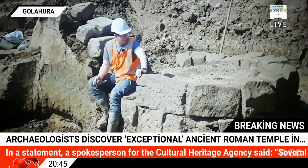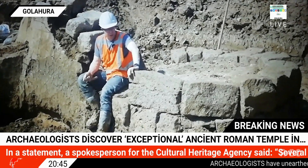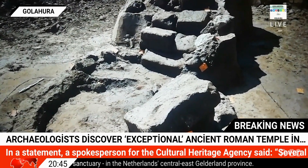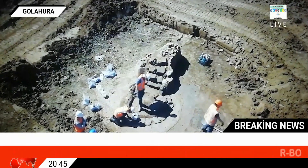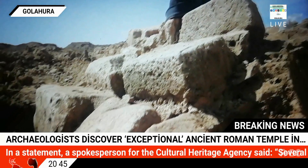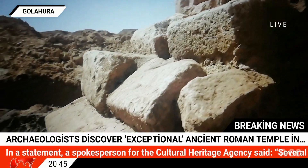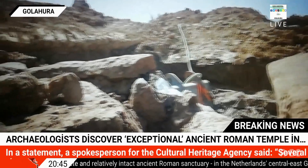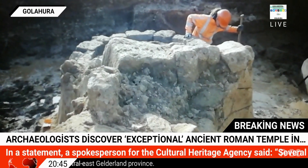The votive stones, which are essentially small altars, would have been placed in the sanctuary by high-ranking Roman soldiers to thank the gods for fulfilling their wishes. The stones are dedicated to the Romano-Germanic deities Hercules Magusenus, Jupiter Serapis, and Mercury. According to the archaeologists, the soldiers likely visited the sanctuary to pray to their gods between the first and fourth centuries AD.